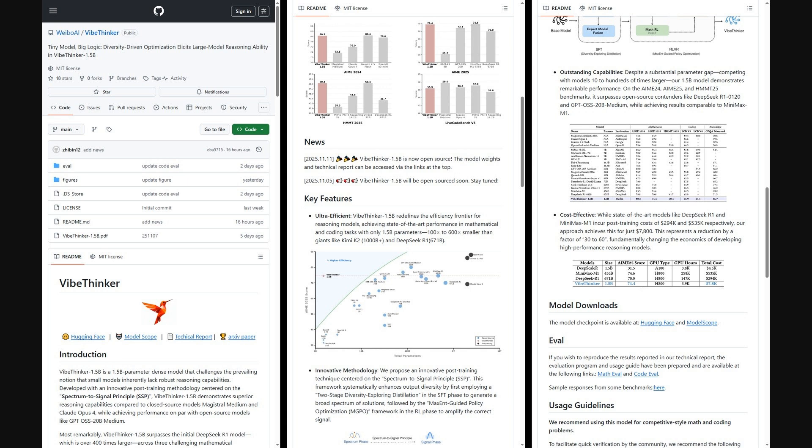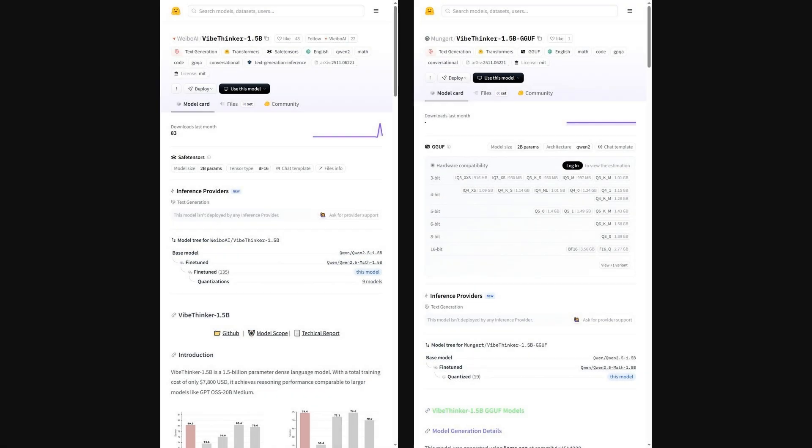There's straightforward inference code and recommended generation settings. On Hugging Face, grab VibeThinker 1.5B weights, Transformer BF16 checkpoints, and GGUF 3–16-bit quantizations, plus simple Python usage with Transformers, VLLM, or SGLang sampling settings.